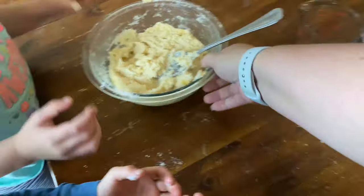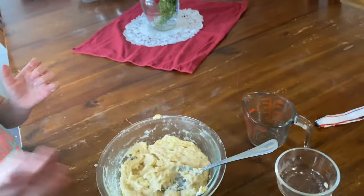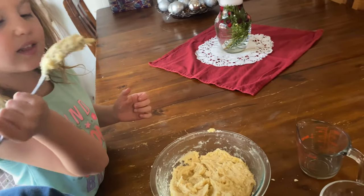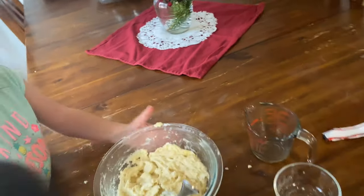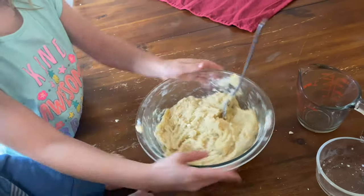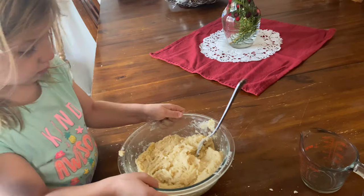Alright, so now we're going to wait for our mint cookies to be done before we start our sugar cookies in the oven. You can lick that off. We'll just put this in the fridge.